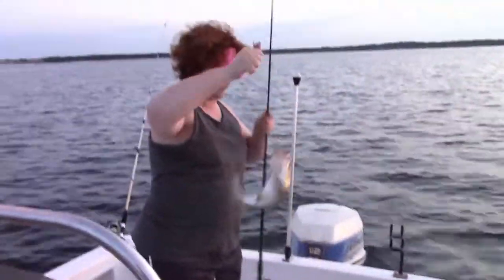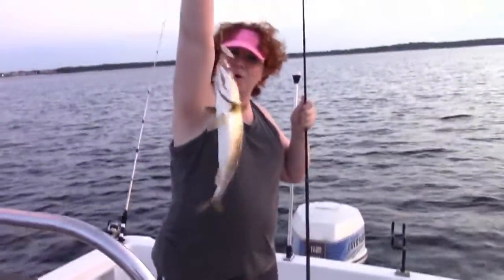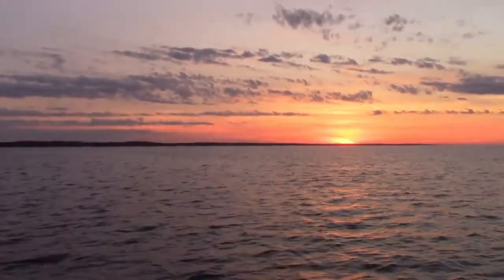Nice trout. Good start for the day. Keeper trout. On the flat we were on yesterday. Sun's not up yet. Good job.